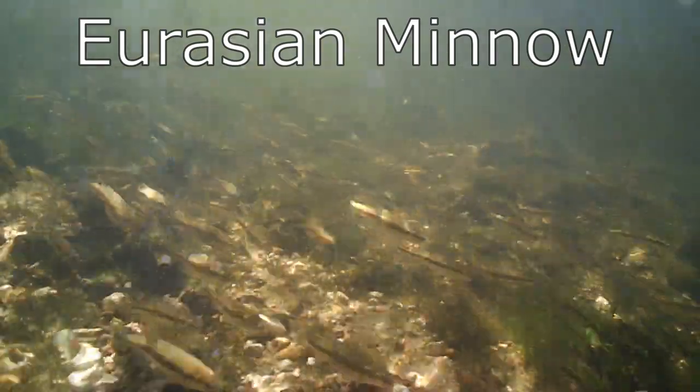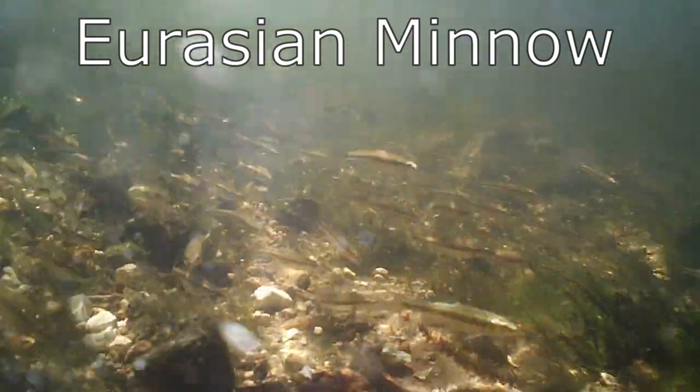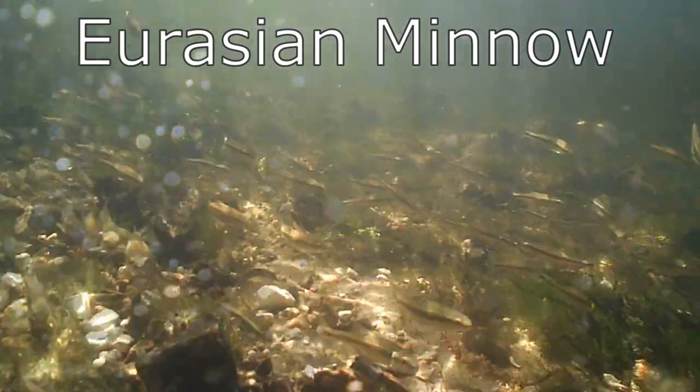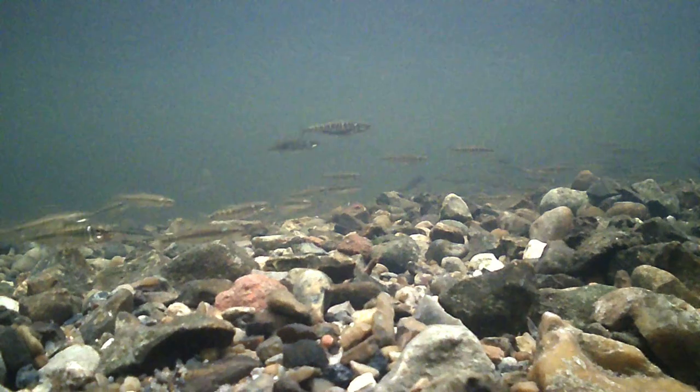The Eurasian minnow is the smallest species that features on this list, growing to a maximum length of just 10 centimeters and a top weight of just 16 grams. Their bodies are torpedo-shaped and they have a dark line running down each side from their heads to the base of their tails.